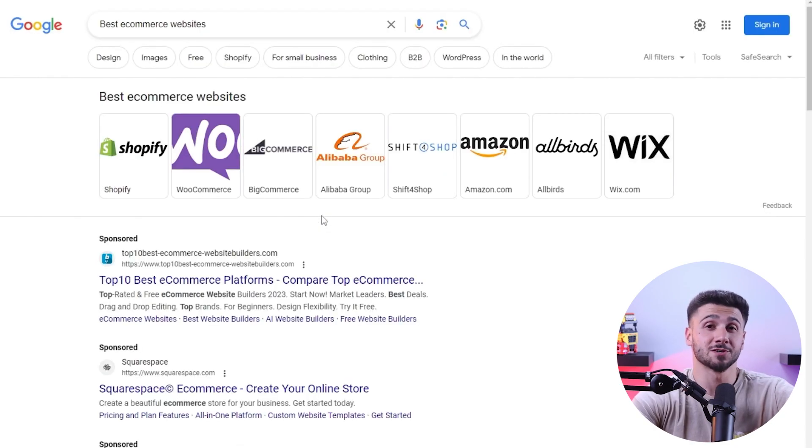With a simple Google search you'll find many online platforms like Wix, WooCommerce, Shopify, etc., which offer different features to meet different business needs. When I set up my own online e-commerce business, I realized that choosing the right platform is as important as having a business idea.